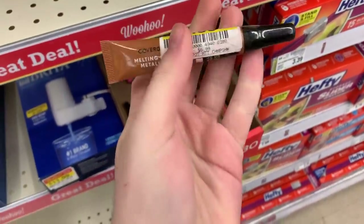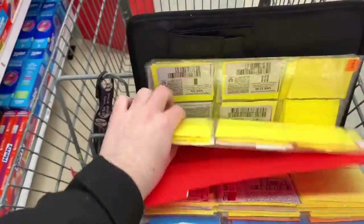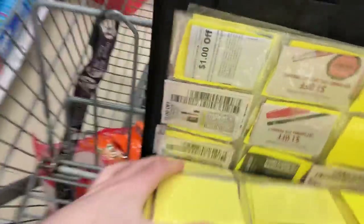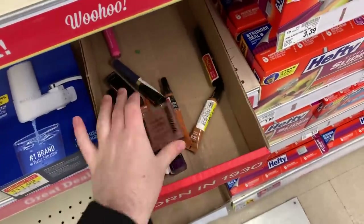They have a lot of CoverGirl lip products on clearance for a dollar here, and there's a two-dollar-off any one CoverGirl lip product coupon — so once they mark it down to a dollar, you can get these for free.